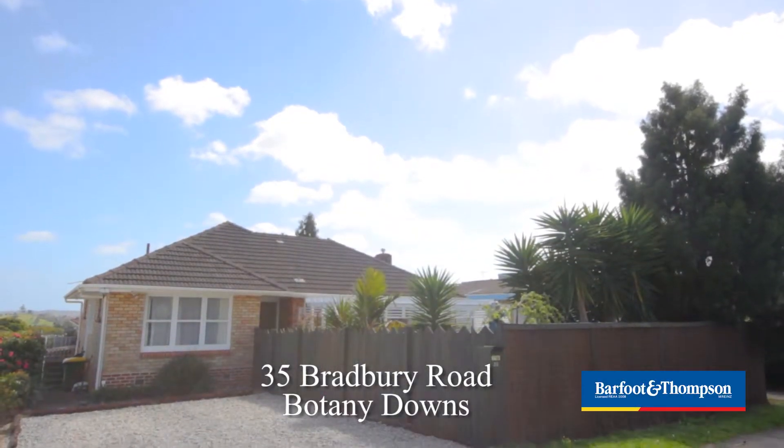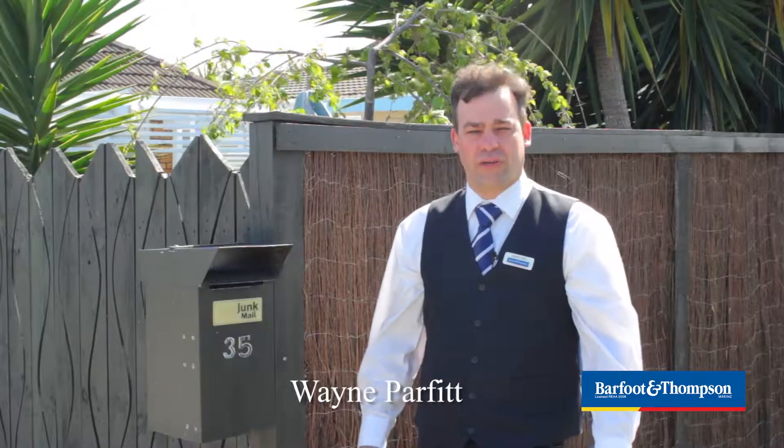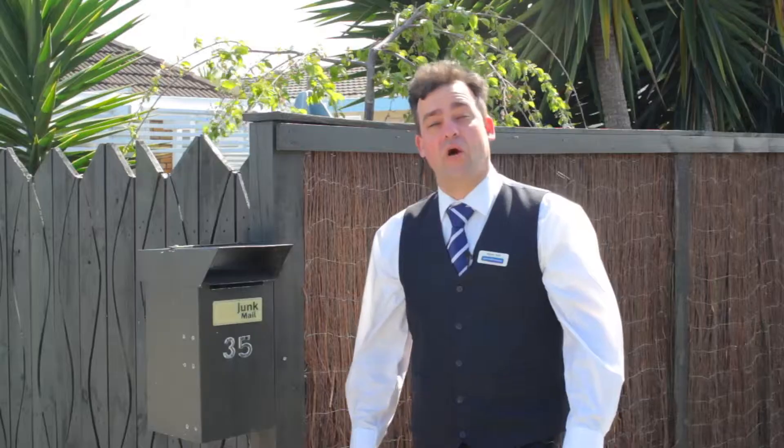Could this be your next home? Welcome to number 35 Bradbury Road, a three-bedroom brick and tile family home with a lot of character, set on a half share of 921 square metres. Let's go on in and take a look.